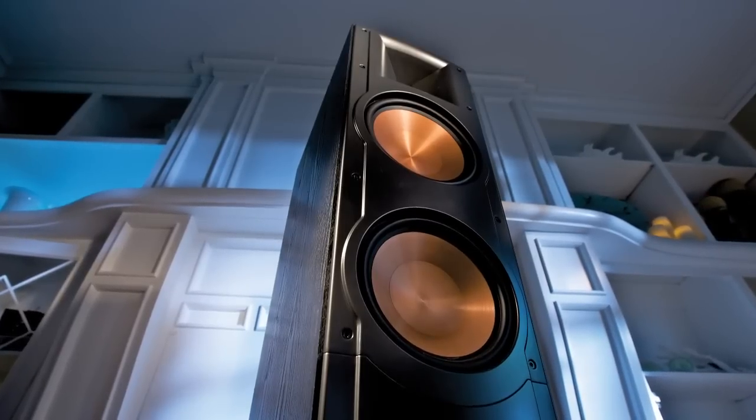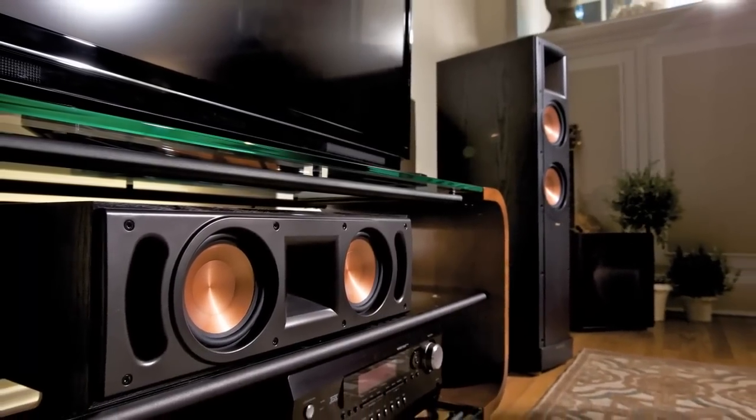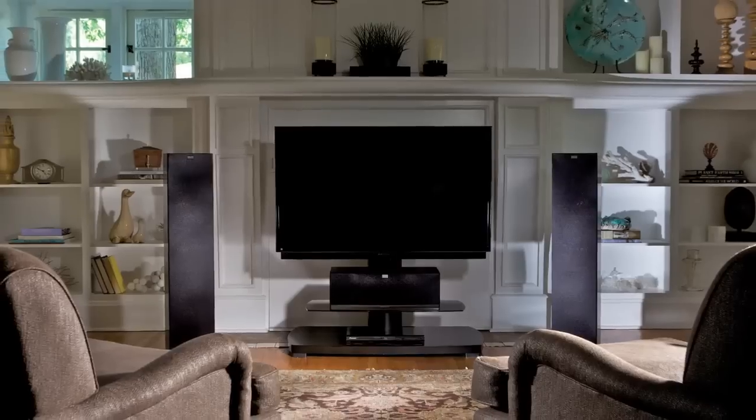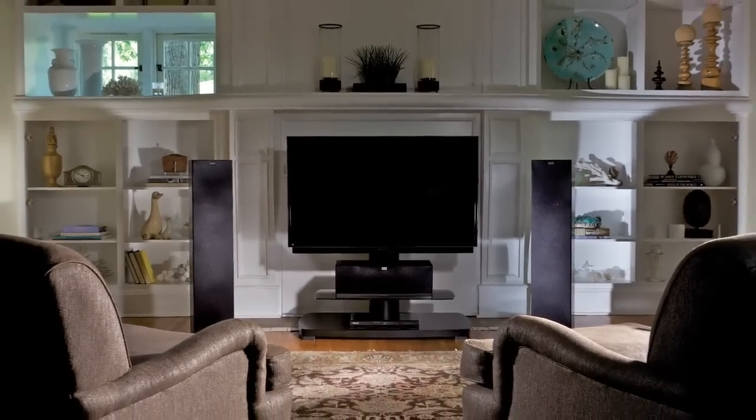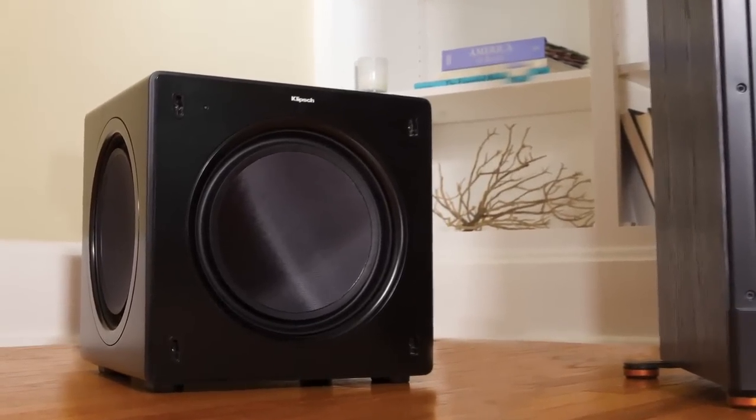Exemplifying a tradition of excellence that reaches back more than 60 years, Klipsch introduces the Reference 2 series. Now in its fifth generation, the new Reference 2 speaker line delivers an unmatched experience, offering up everything you've never heard in your favorite music and movies.